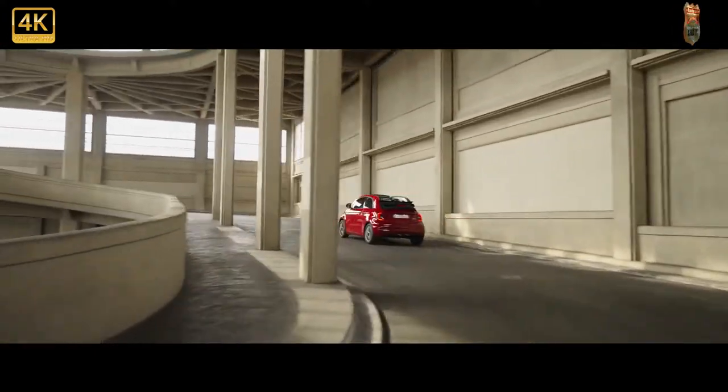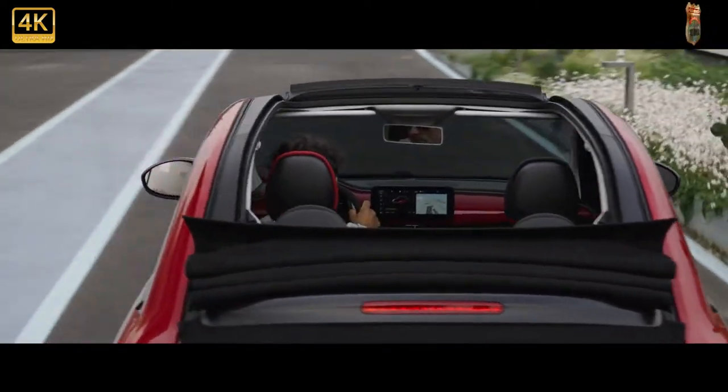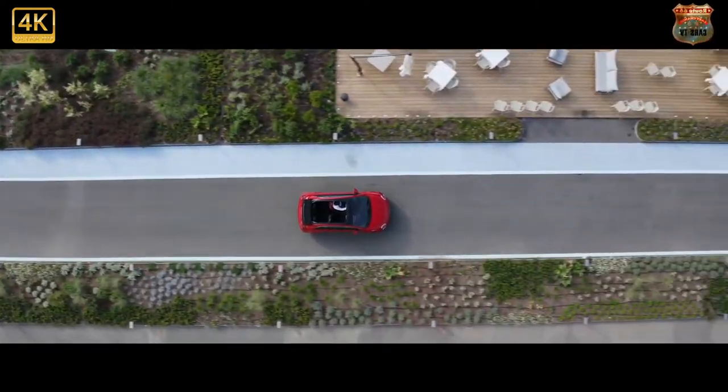In addition to plenty of zeitgeisty colors, you can further personalize your Fiat 500C with a bunch of chrome details, some eye-catching alloy wheels, and a wide range of brightly colored graphics inside and out.